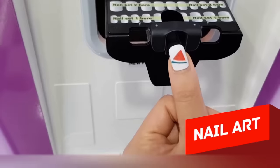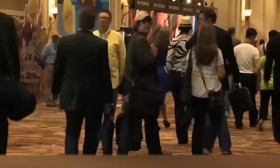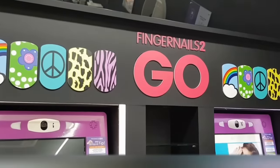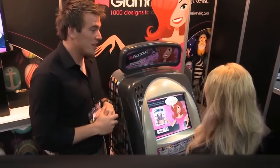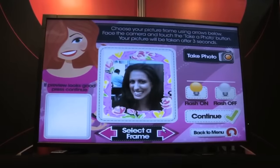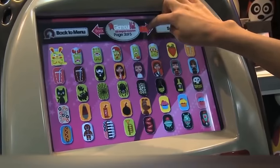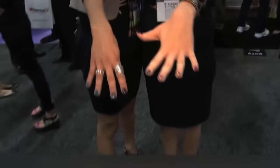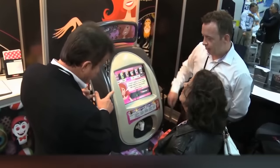Nail Art. Getting a manicure in a big city is not always easy — sometimes the place is full, your favorite specialist isn't working, or worst case scenario, the salon's already closed. In some countries, there is a creative solution: innovative machines that allow you to create professional nail art in a couple of minutes. And don't think that half the city will then have the same design on their nails — these machines offer a great number of different designs. You can find these beauty stations in Japan, Korea, the United States, and some other countries.